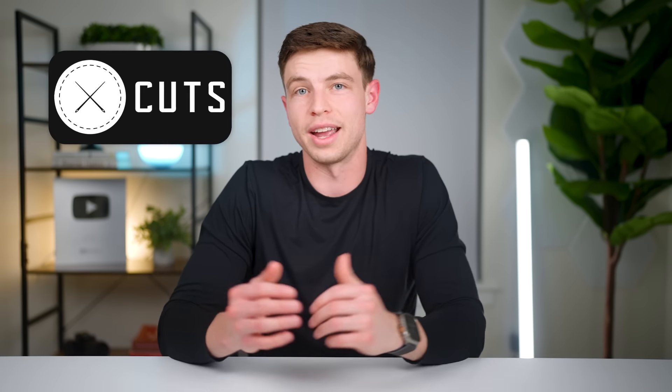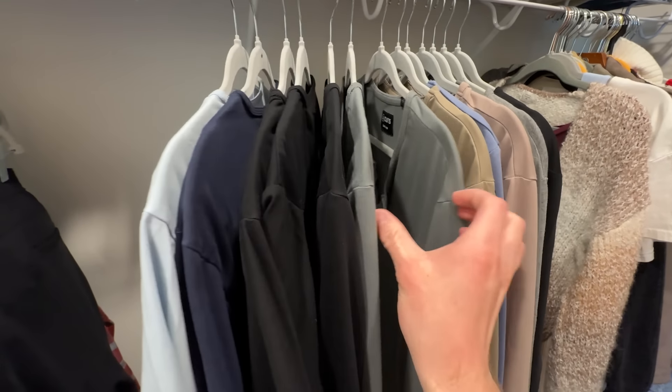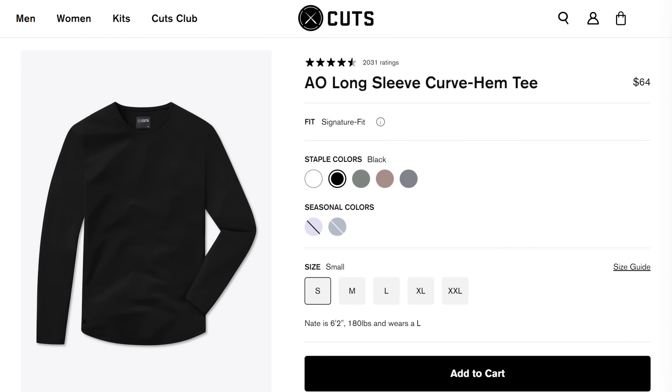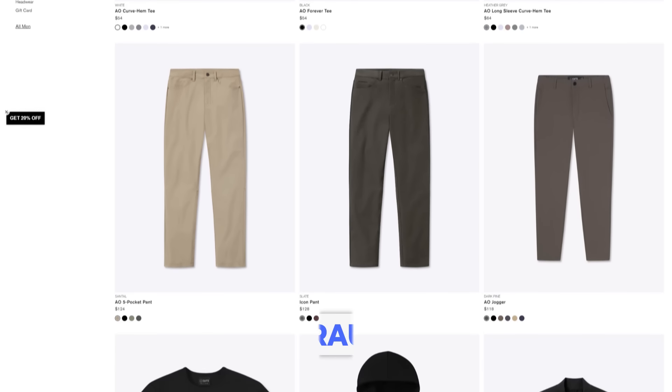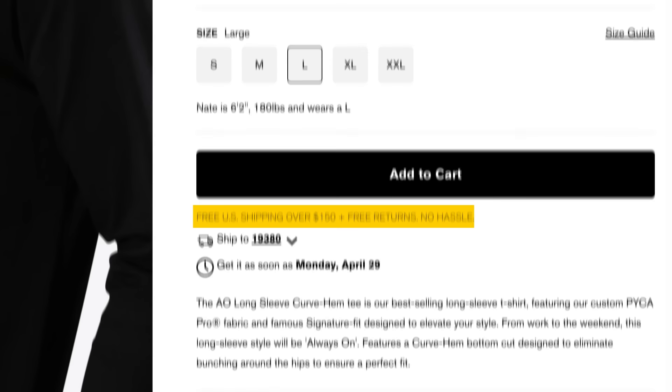That brings me to the sponsor for this portion of the video, which is Cuts Clothing. I started wearing these Cuts shirts a few years ago because I could never find shirts that fit well, were comfortable to wear, and had a clean minimalist look — I hate wearing stuff with logos and prints on them. These Cuts shirts check off all those boxes and now they're pretty much all I wear. If you're looking to upgrade your wardrobe, you can head over to Cuts with the link down below in the description, where you can also get 20% off your order if you use the code danielbron at checkout, plus there's free U.S. shipping and returns on orders of $150 and above.